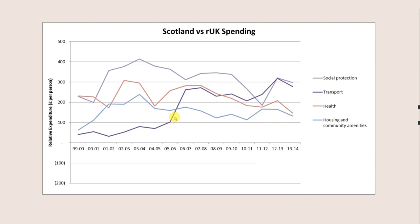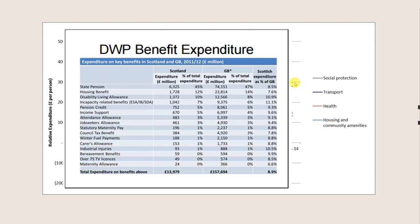Transportation: we spend more, and it's stepped up. Not surprising given Scotland's population density is about 20% that of the rest of the UK, with island and rural communities to serve. The same is true for health, housing and amenities, and social protection. On social protection, we spend more on disability living allowance and incapacity benefits, though pensions — the big number — are not hugely different.